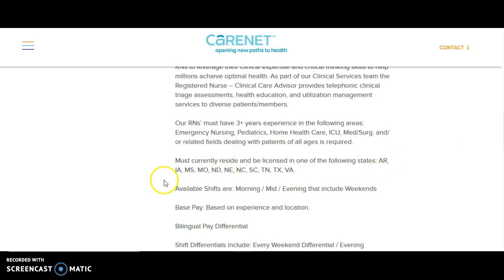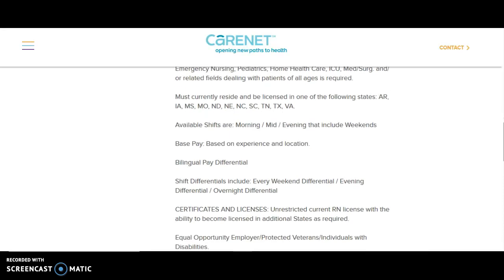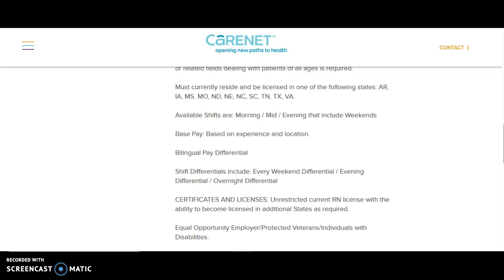They're only getting nurses from specific states, including Arizona and Iowa — pay close attention to the full list. If you don't live in these states, do not apply. It doesn't mention how much you get paid, but I guess it's based on where you live.